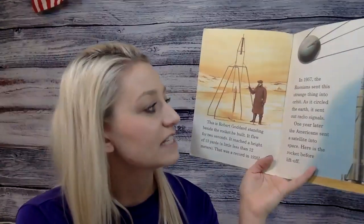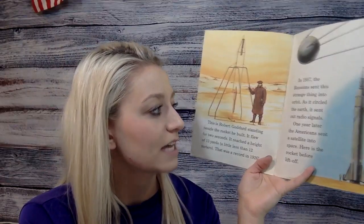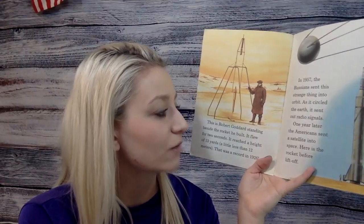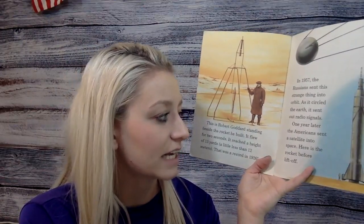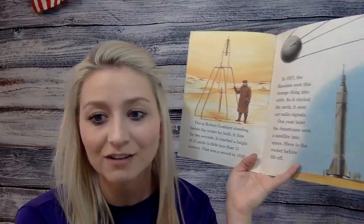In 1957, the Russians sent this strange thing into orbit. As it circled the Earth, it sent out radio signals. One year later, the Americans sent a satellite into space. Here is the rocket before liftoff.